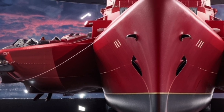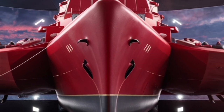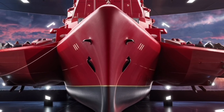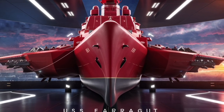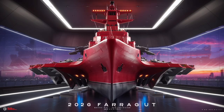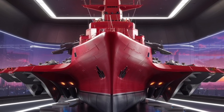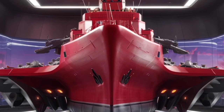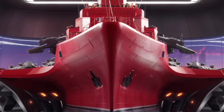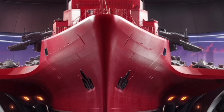In terms of real-world operations, the USS Farragut has been deployed multiple times in the Atlantic and Mediterranean, participating in NATO exercises, anti-piracy patrols, and supporting carrier strike groups. These deployments showcase its flexibility, from high-intensity combat scenarios to humanitarian missions and maritime security. Its presence alone can serve as a deterrent, as adversaries know the range of capabilities it brings.